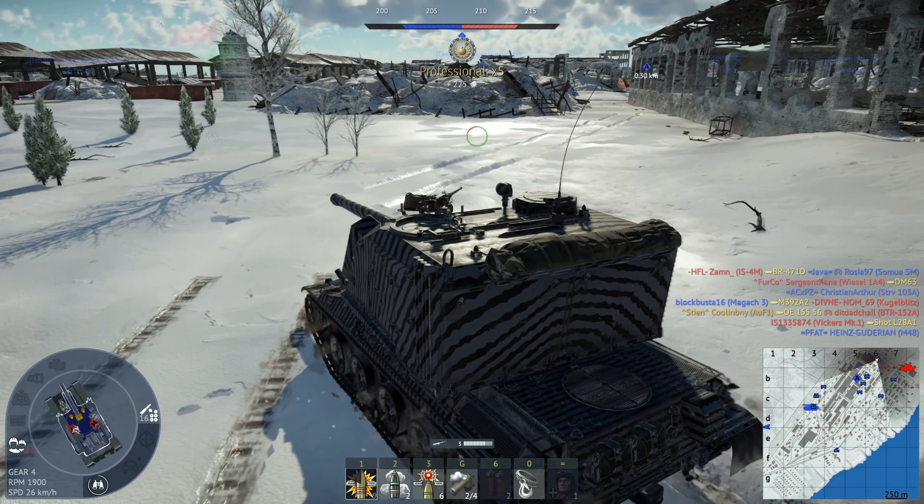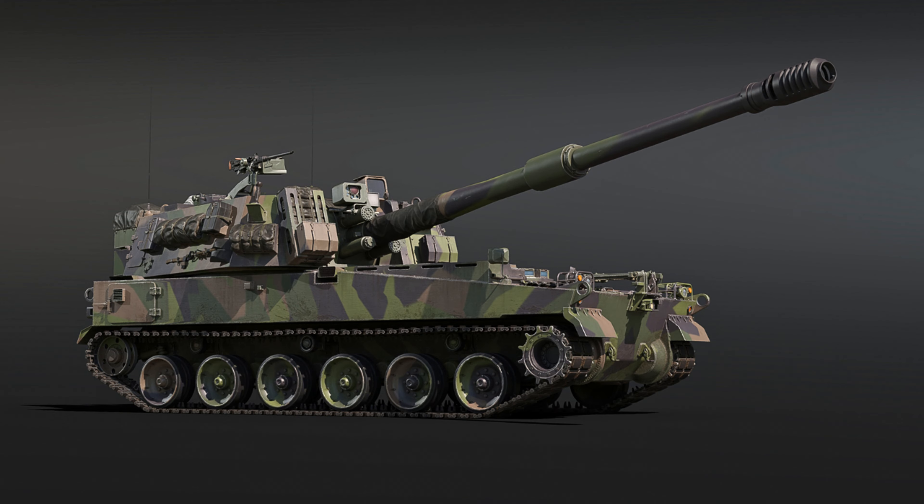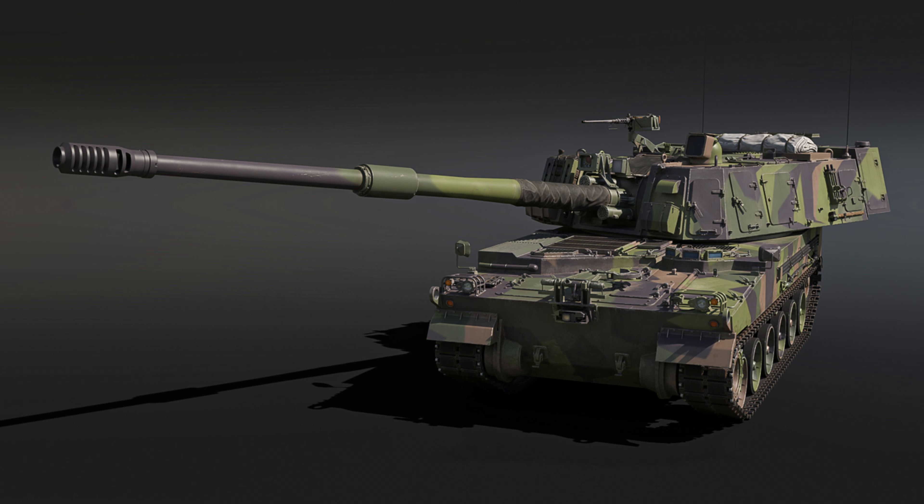It also has a laser rangefinder and thermals, which is fantastic. This is a rank 5 Swedish premium SPG with a laser rangefinder and thermals. Being that this vehicle was developed in the mid-2010s, it probably has gen 2 or gen 3 thermals, which would be phenomenal at rank 5. It also has a .50 cal roof-mounted HMG and a 1000 horsepower diesel engine, allowing it to move up to 67 kilometers per hour.